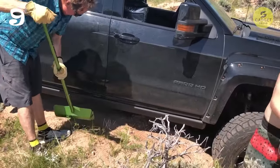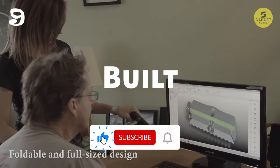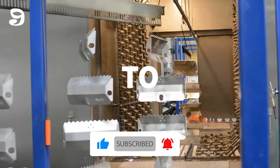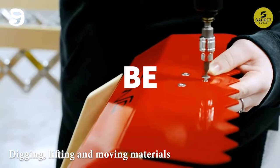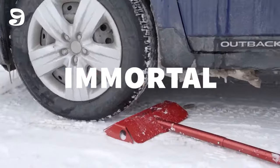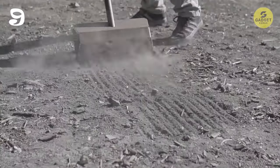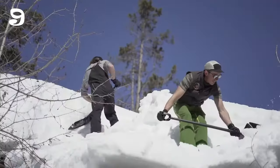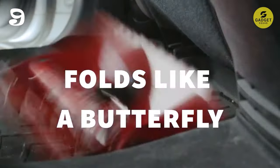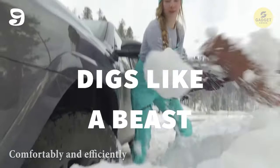But versatility is where this camping gear truly shines. With a foldable and full-size design, its handle extends to 61.5 inches, providing ample reach and leverage for digging, lifting, and moving materials. What's more, it's engineered for high performance in any conditions. With optimized blade and teeth, it's twice as thick as an avalanche shovel, ensuring maximum durability and efficiency. Its ergonomic, full-sized shaft reduces strain on your back, allowing you to work comfortably and efficiently for extended periods.